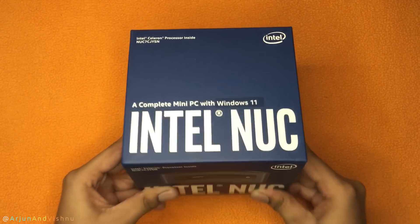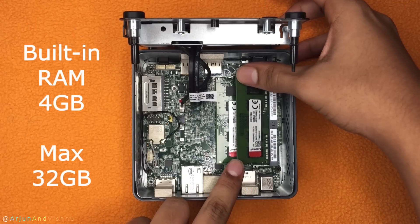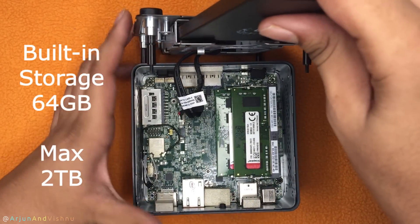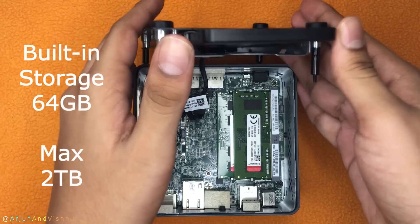This computer is called Intel Next Unit of Computing, or NUC in short. It comes with 4GB of RAM which can be expanded to 32GB. It also has 64GB of storage space and can be expanded to 2TB using an additional SSD.